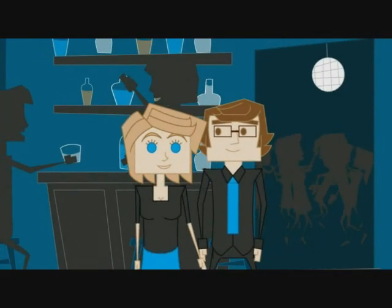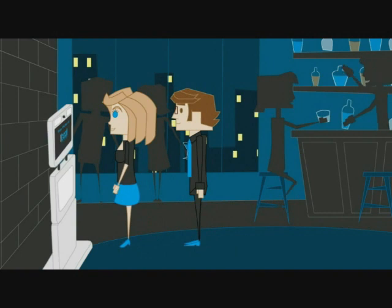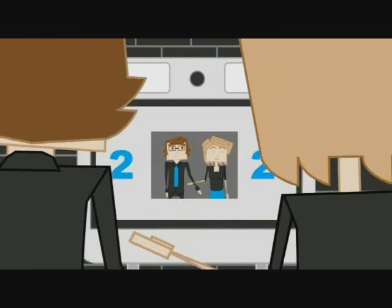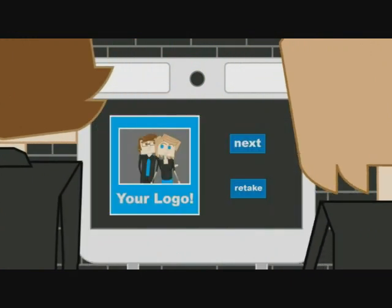Enter Photoboxy, a scientifically proven party magnet. It's free, easy to use, and beautifully efficient. Choose from a single shot or strip, black and white or color. Come on guys, like you know each other. Perfect! Photos on the screen, with your logo on the frame. That's a keeper.